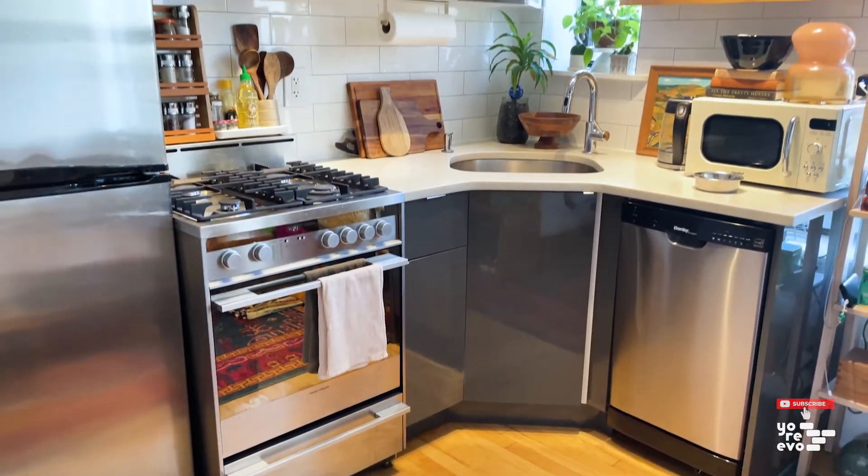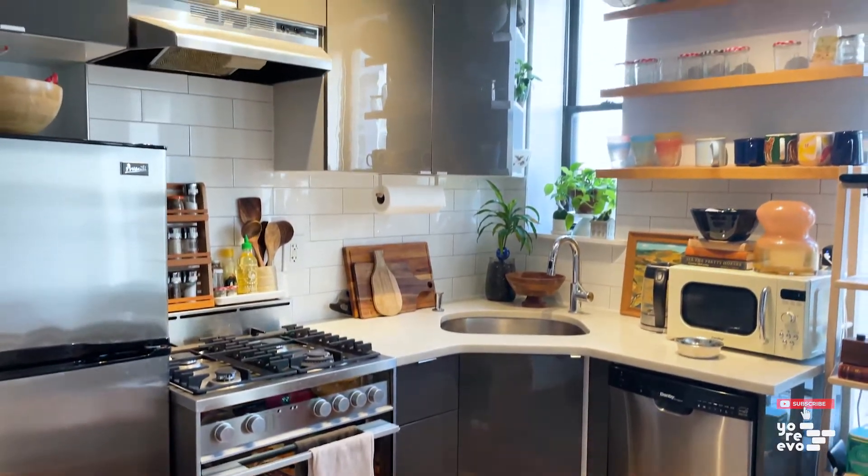The open kitchen has been recently renovated and is equipped with stainless steel appliances, a dishwasher, and gas range.